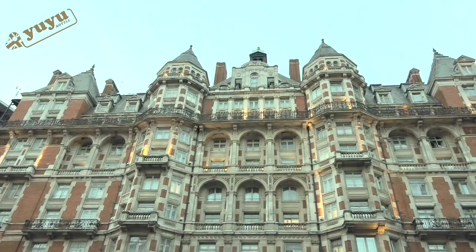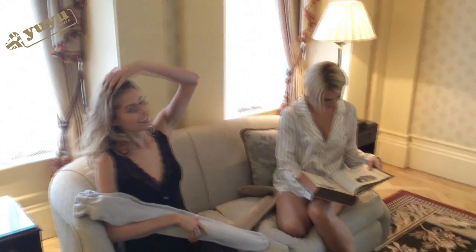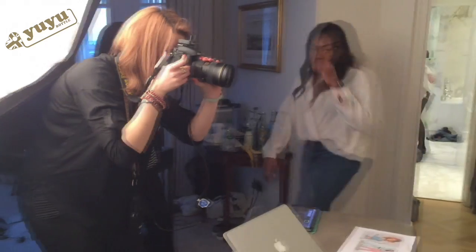We're at the Mandarin Oriental Hotel. It's a beautiful day, and we've got some amazingly talented people. We've got some lovely models, and we're looking to do a little video and photo shoot with some of the different covers and fabrics that we're now using.